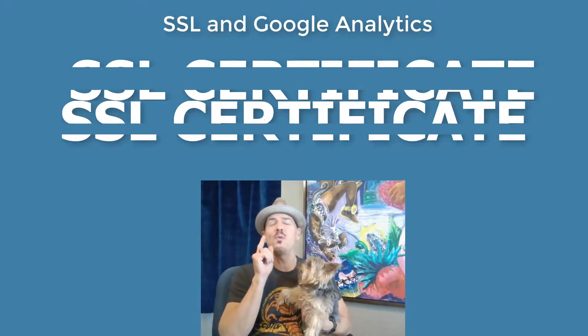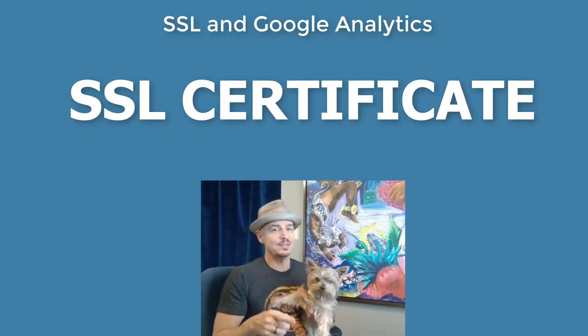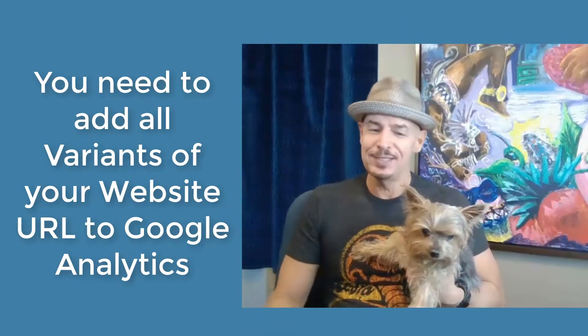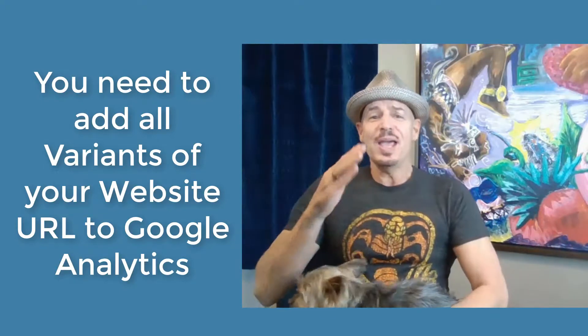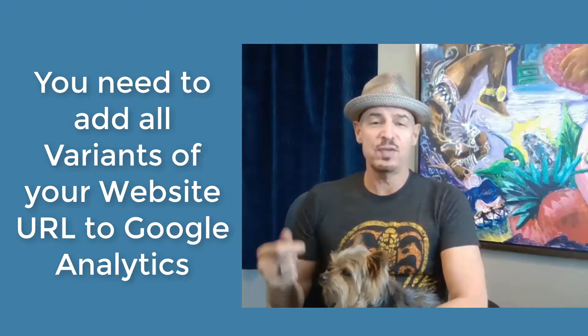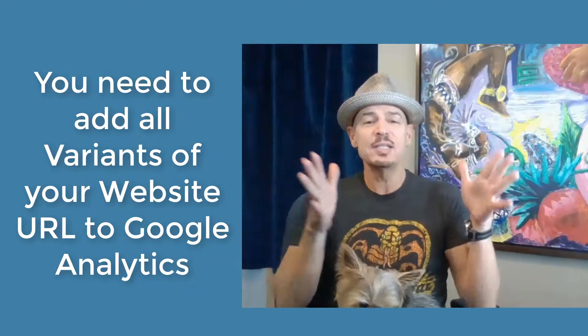I have one more thing to say about SSL certificates. When you have an existing website and you convert it to an SSL-certified site, Google's not going to quite register it right away.